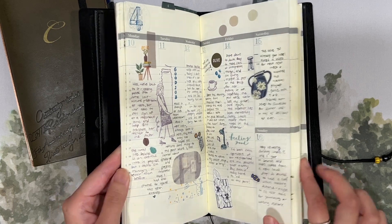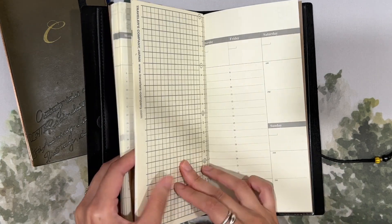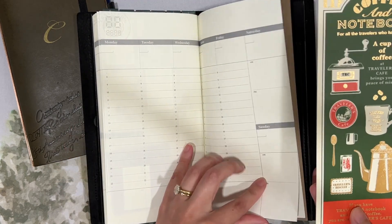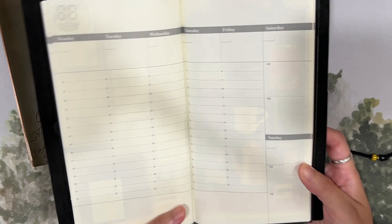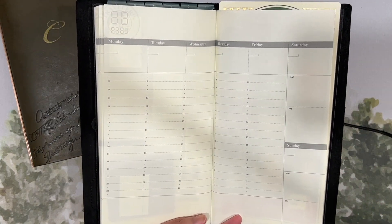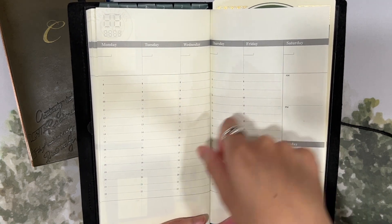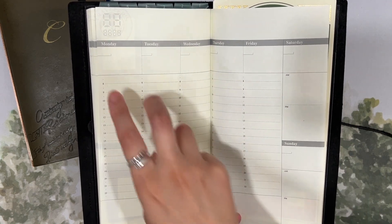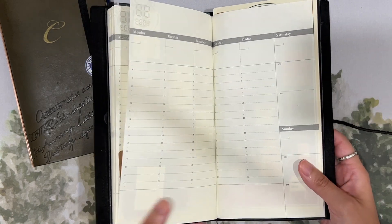This is the older layout of the Traveler's Company undated vertical weekly — the Saturday and Sunday are bunched together. The newer version gives equal space for Monday through Sunday, but each column is narrower. I do get questions about this layout difference, so I like to mention it.